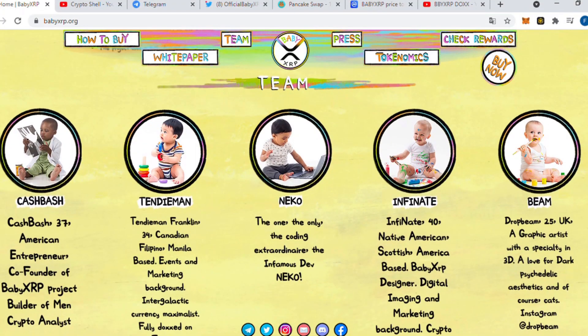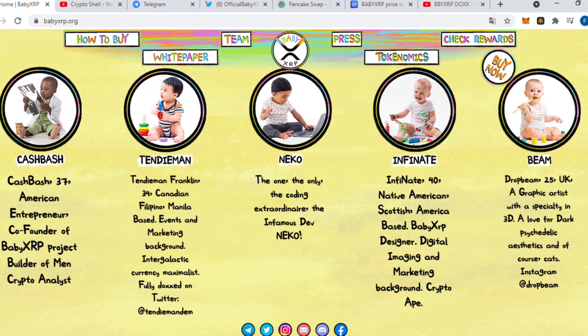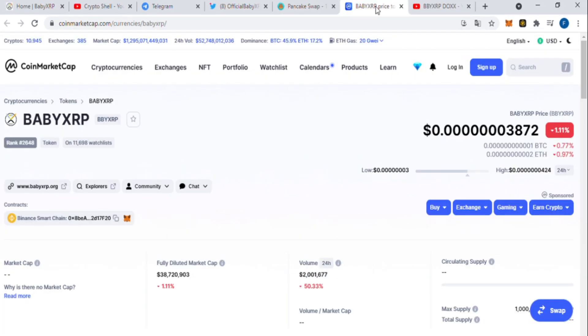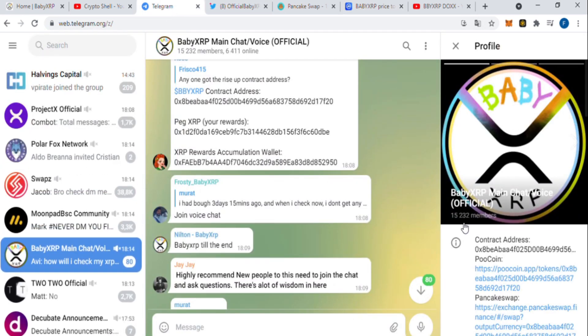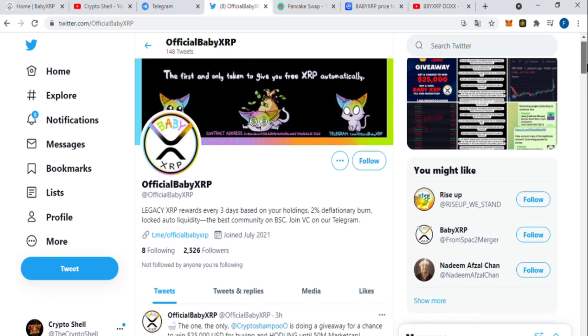Here is their team and they have these funny pictures, but you can also read more about them. That's very important because when a project shows its whole team, it means reliability to investors. The project is on BSC, Binance Smart Chain. This is good because it means cheaper taxes and you can buy it on PancakeSwap. They are already listed on CoinMarketCap, which shows that they are working hard. Their Telegram group has more than 15,000 members, and their Twitter has almost 3,000 members.